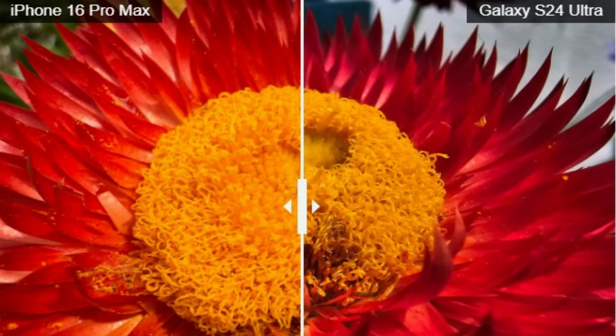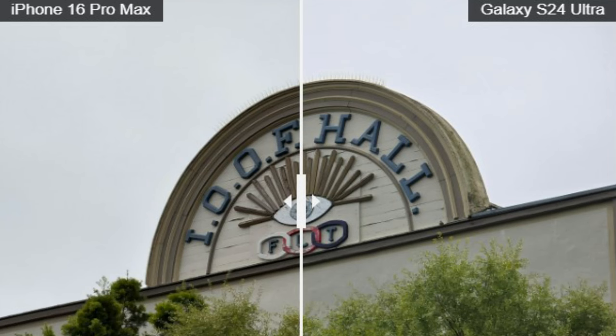Now moving to the second picture where differences are more noticeable. We have this beautiful flower — it looks darker and more deep red on the Galaxy S24 Ultra, and a little bit lighter on the 16 Pro Max. So things have reversed compared to the first picture. The colors look more vibrant on the S24 Ultra in this shot. For the third picture, on the 16 Pro Max the sky looks like it's about to rain — slightly darker and more dramatic — while on the S24 Ultra it feels a little lighter, as if there is a hidden sun somewhere.